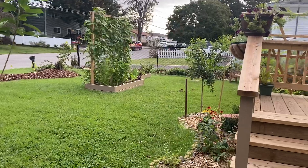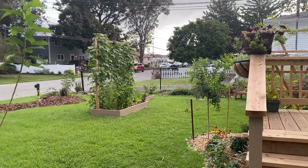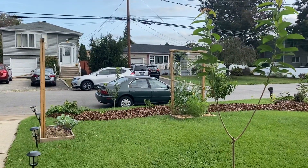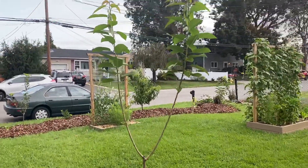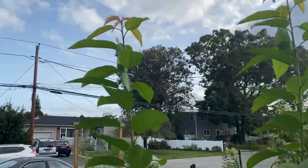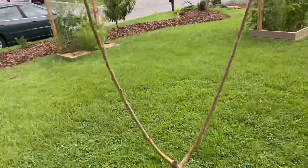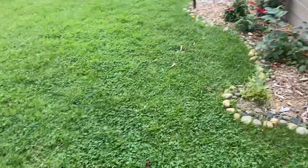Good morning. Summer is wrapping up pretty quickly here on Long Island and things are changing, so I figured I'd give you guys an update. I got my sweet cherry right here — it's well overhead at this point, probably eight feet tall or so. I'm pretty confident this will last the winter and hopefully it'll grow a lot next year.